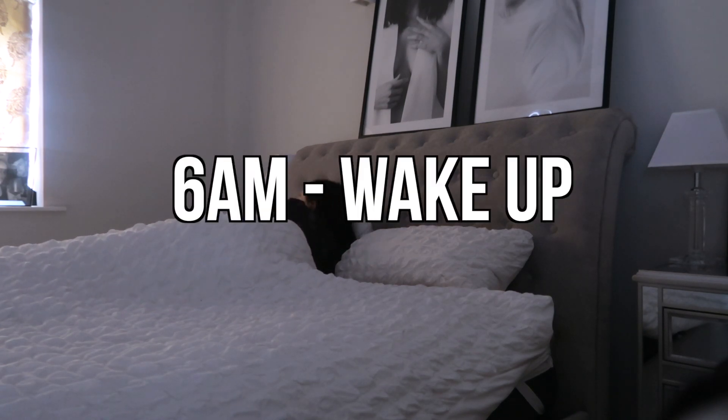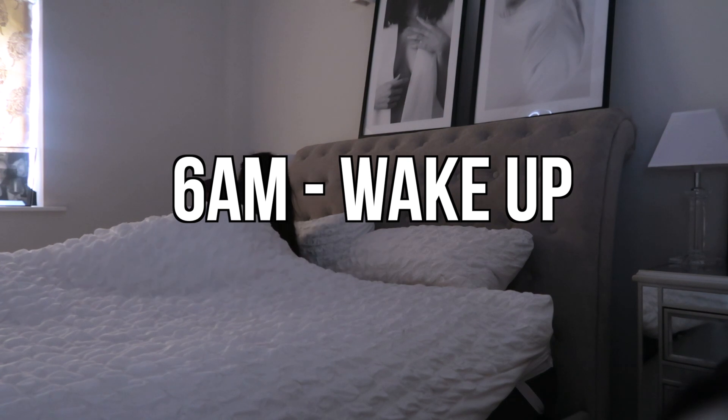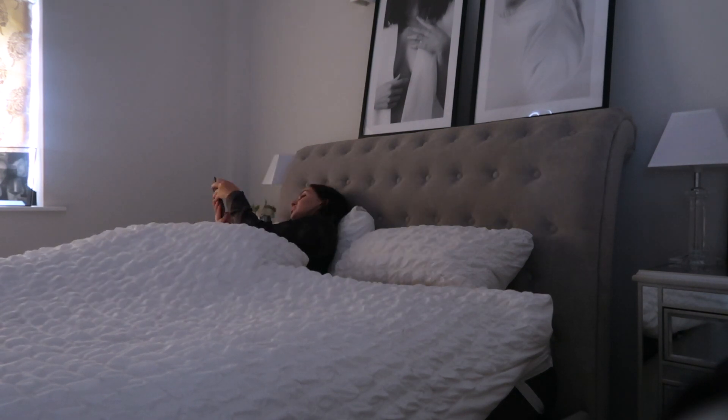My alarm will go off at 6am on the dot, and normally I'll just grab my phone straight away and start scrolling through social media, catching up with any replies, comments, and DMs that I've got to do.